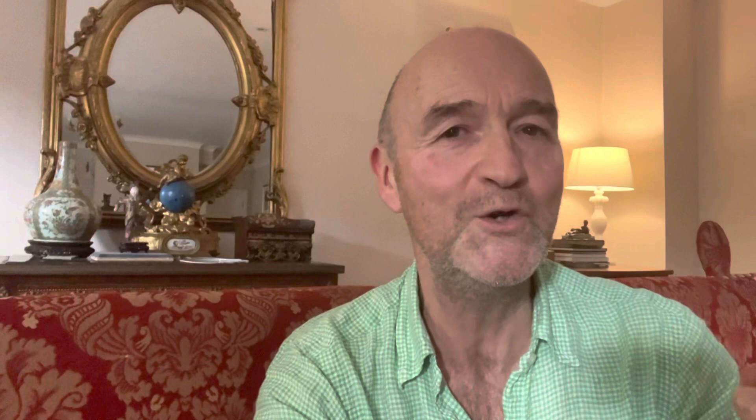And to finish it off perfectly, look at the blue strap — it is drop-dead gorgeous. Blue racing strap, leather, handmade with the piercings. Just gorgeous. Let me know what you think.